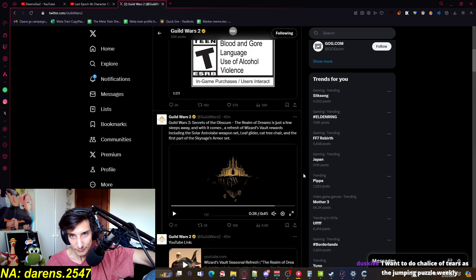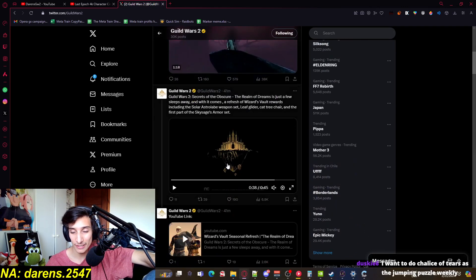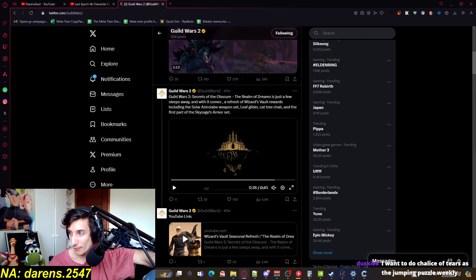We'll see you guys when the patch comes out and we're gonna figure out the best ways to get the Wizard's Vault rewards very fast — the dailies, the weeklies, everything. So definitely subscribe to the channel. See you guys around, love you all, bye!